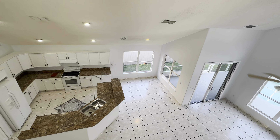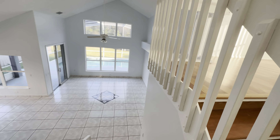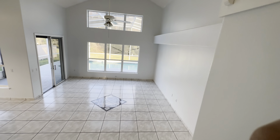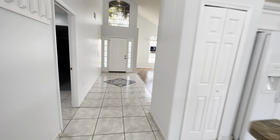Here you have bedroom number two — it's a good size bedroom with a view to the street. It has a closet and also the attic access is in this bedroom.